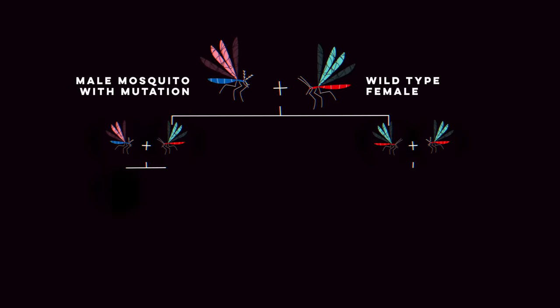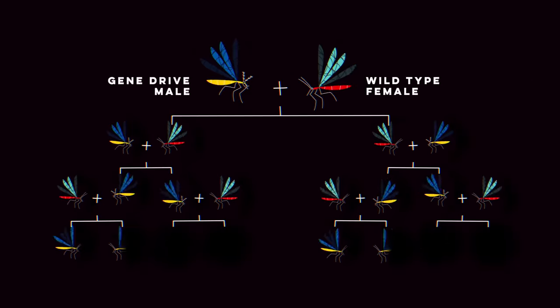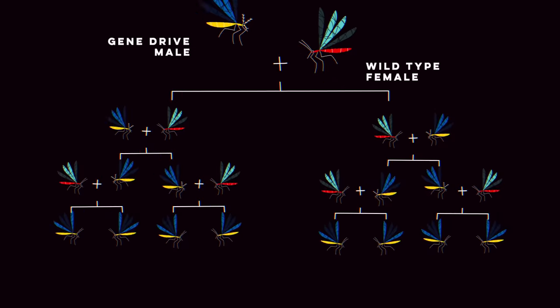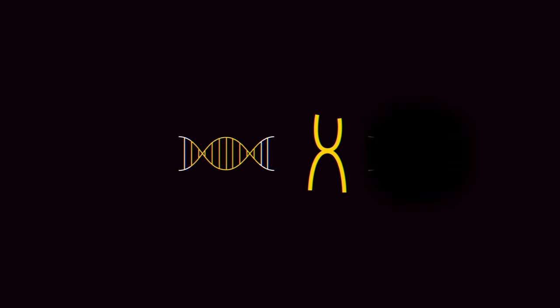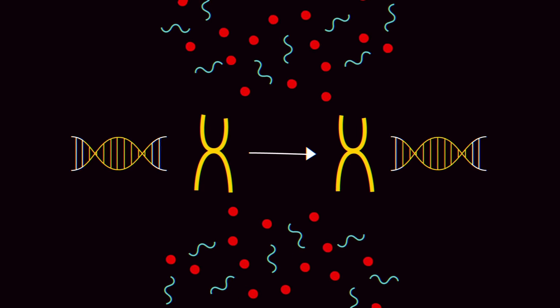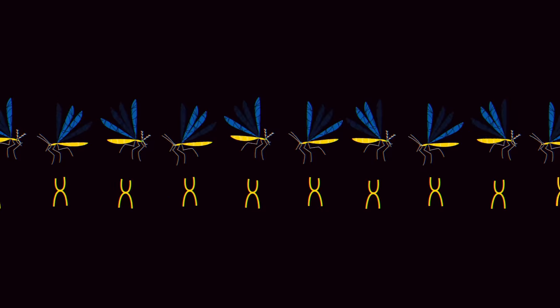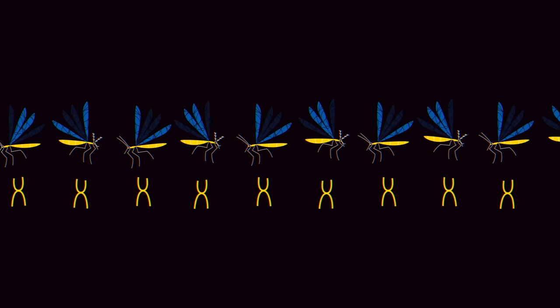Such a modification would usually disappear quickly, but it spread. The modified mosquitoes passed the gene drive onto some of their offspring. The gene drive, which they inherited on one chromosome, copied itself onto the other chromosome in the offspring's sperm and egg cells, ensuring it was passed onto their offspring, regardless of which chromosome they received.